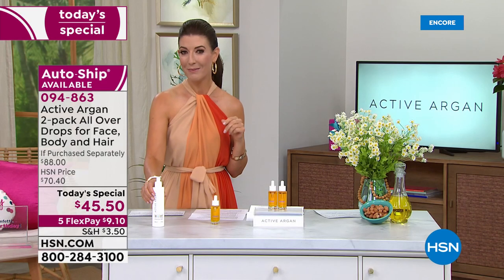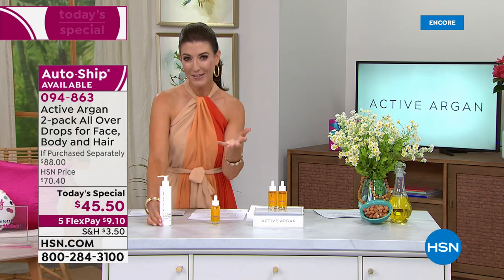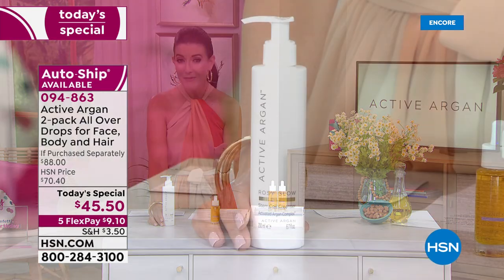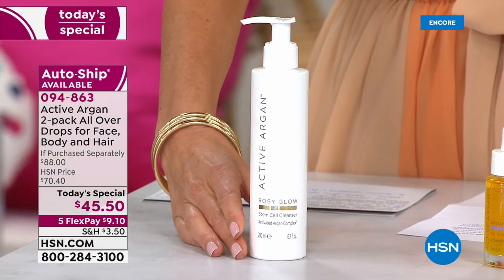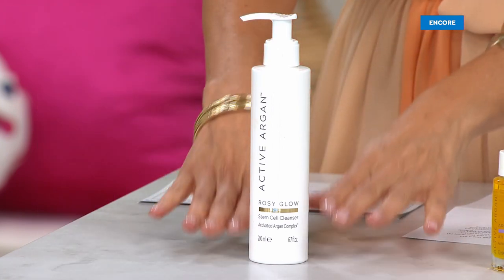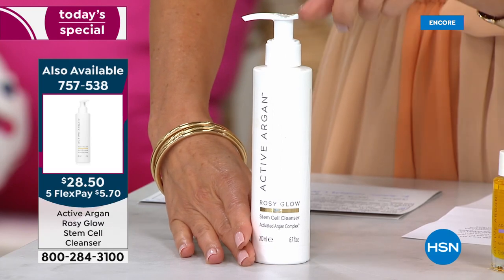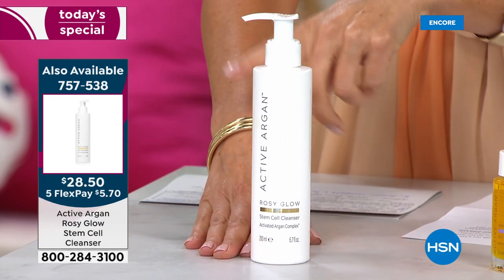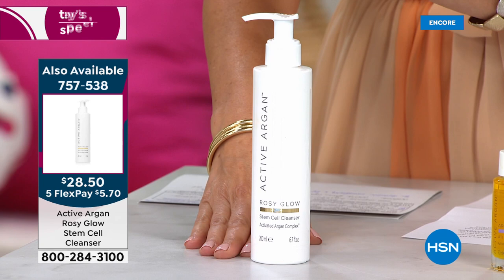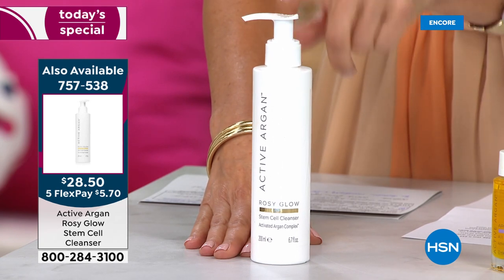One more item to consider to start your whole foundation with Active Argan — their Active Argan Cleanser. Not only does it remove waterproof makeup, it literally dissolves dirt, debris, and oil. It's actually anti-aging and improves the look of fine lines and wrinkles. That's at a special one-day-only price of $28.50 — the Rosy Glow Stem Cell Cleanser. I would highly recommend adding that to your order.